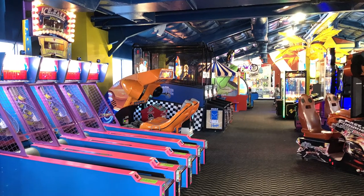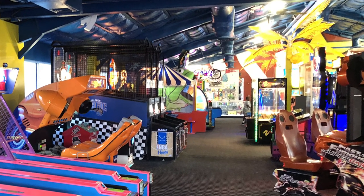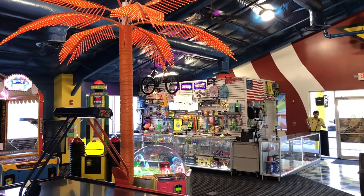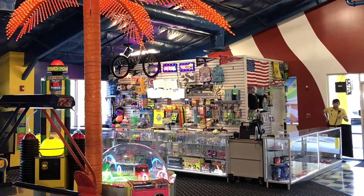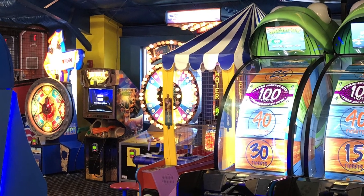The Fun Spot Arcade offers a good selection of arcade and ticket games. The restaurant serves pizzas, hot dogs, nachos, and snacks. It's a great place to recharge before tackling the karts or Mind Blower again.